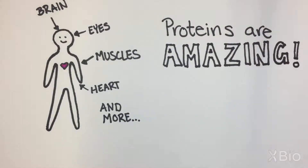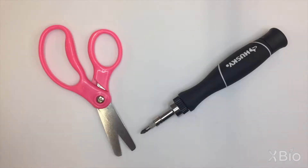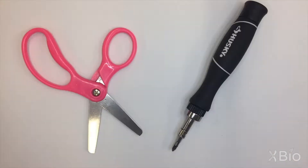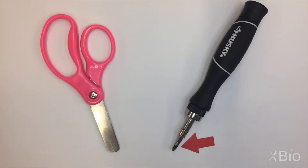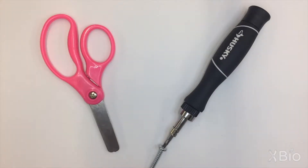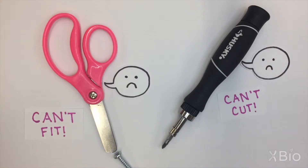Proteins are everywhere in our bodies, and they can do lots of amazing things. Like tools, the shape of the protein is very important. For example, scissors have multiple blades that help it cut things, while screwdrivers have a shaped end that allow it to fit into a screw. Without the proper shape, the protein would not be able to perform its job.